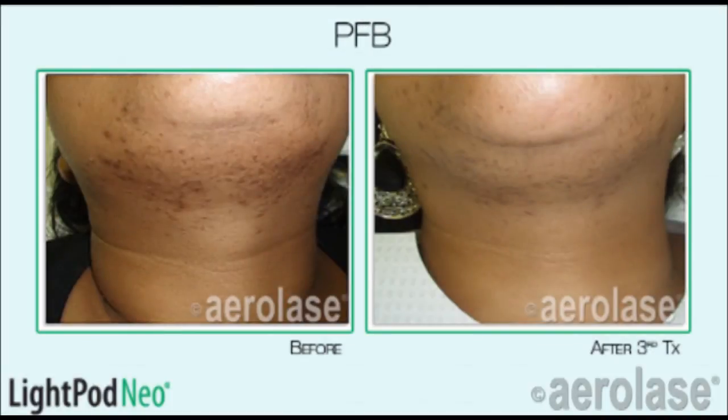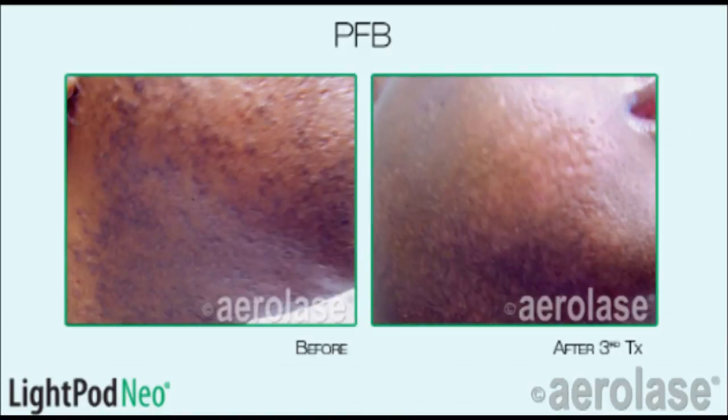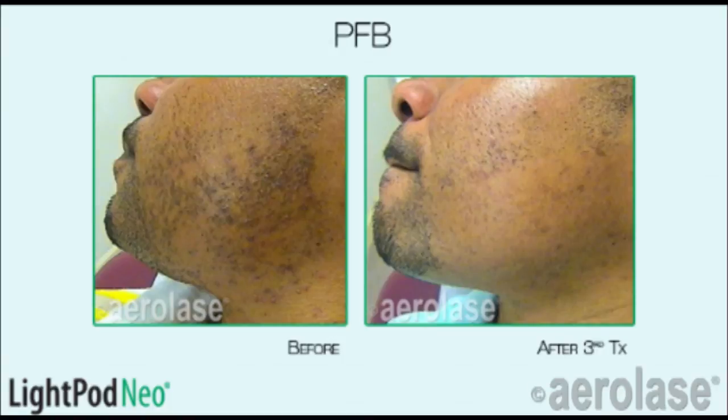Treatment is hygienic, fast, and very comfortable. And because the underlying cause of hyperpigmentation is the inflammation from the PFB, removing the ingrown hair also tends to clear up this inflammation, and the result is a smooth skin surface with a more uniform pigmentation.